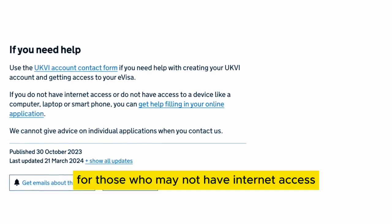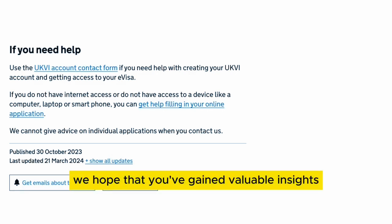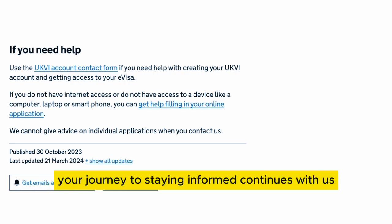For those who may not have internet access or lack a device such as a computer, laptop or smartphone, help is available for filling out your online application. We hope that you've gained valuable insights into the new e-visas. Remember to subscribe for more updates on important visa-related information.